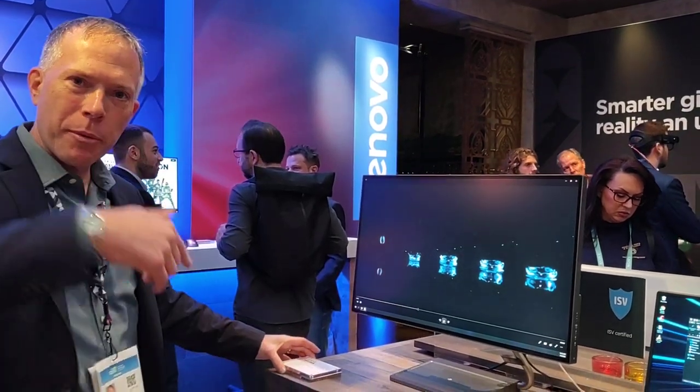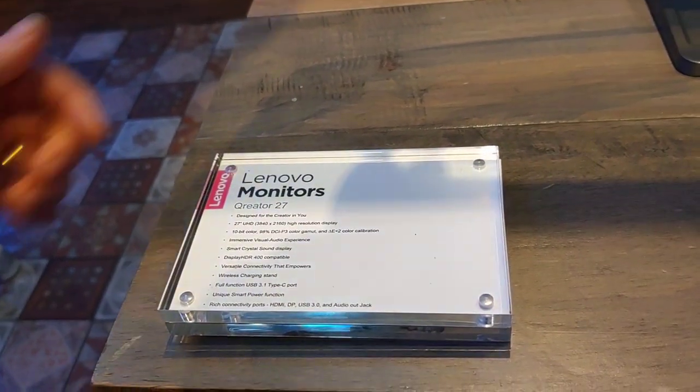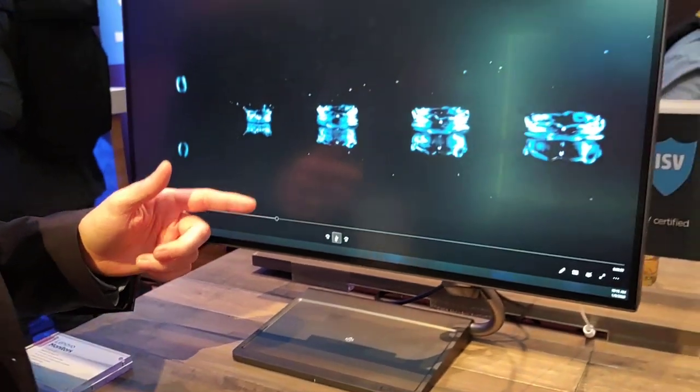This is called a Curator — Curator 27. They're trying to be clever with the name, but I was really impressed when I looked at it.